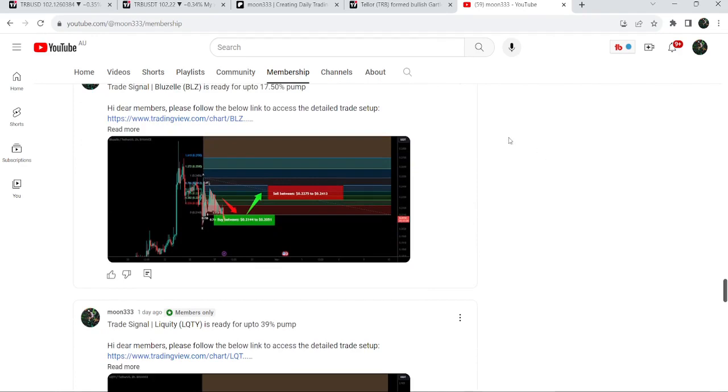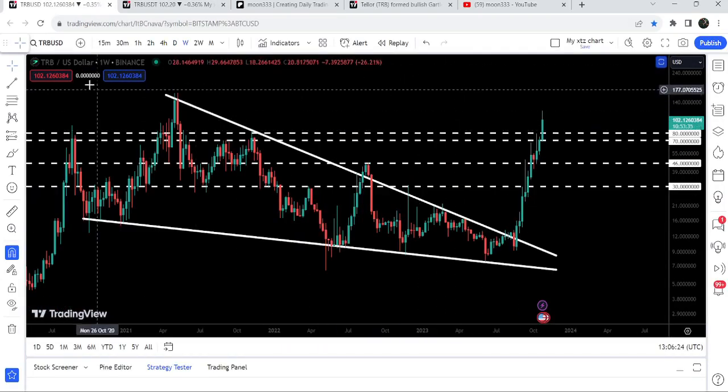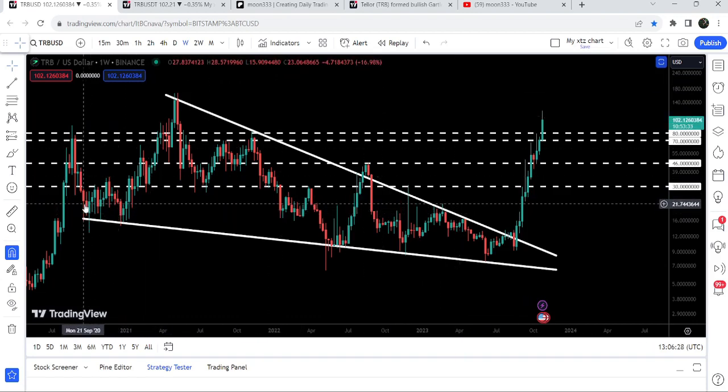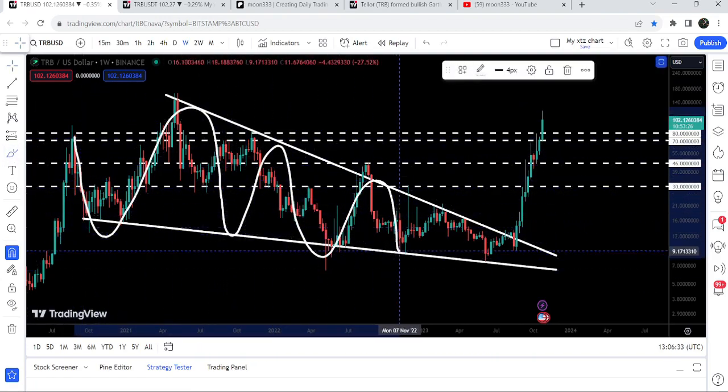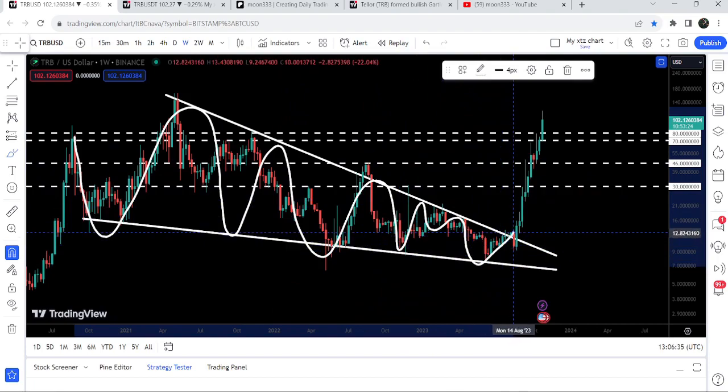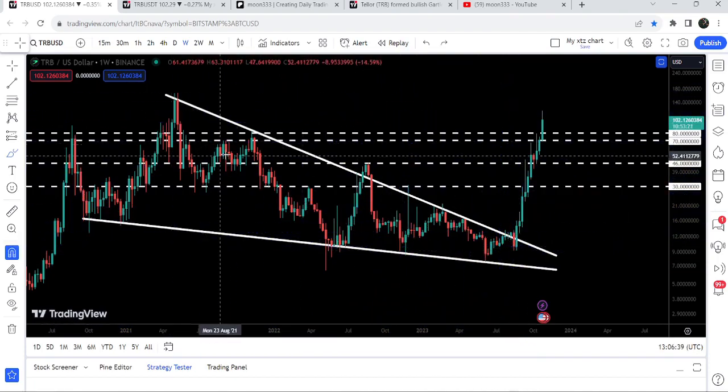Now let me take you to the live chart of TRB. On the weekly time frame chart you can see that previously, since after September 2020, it was moving inside this very big falling wedge pattern. Finally it has broken out this multi-year resistance of the big falling wedge pattern, here in the month of August 2023.